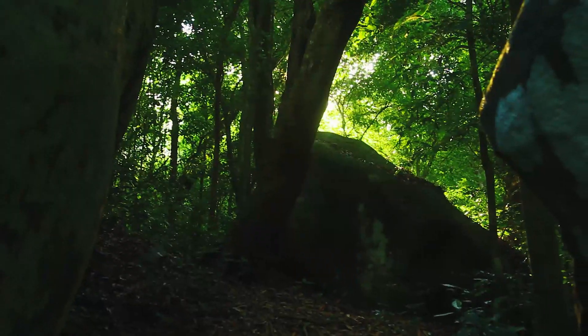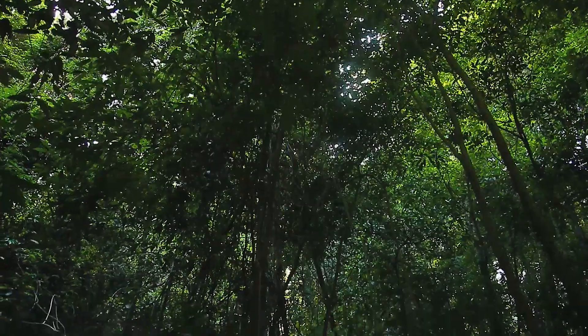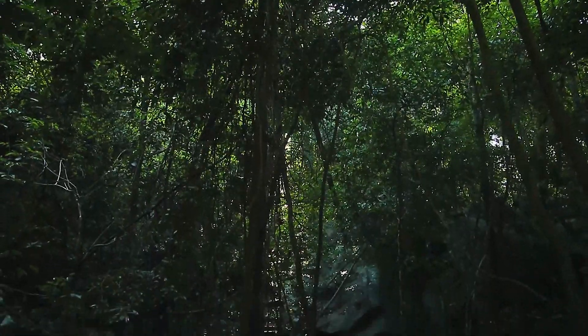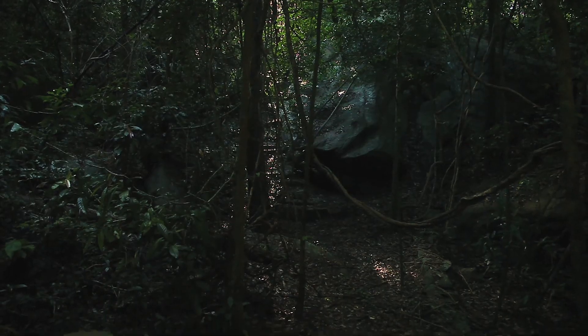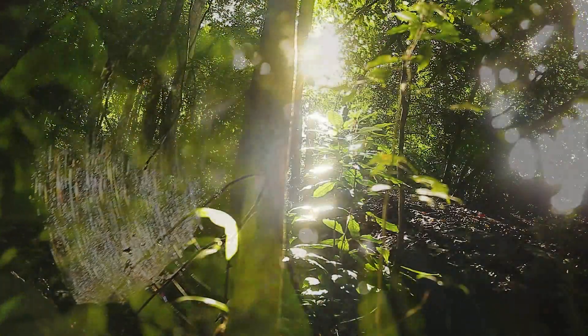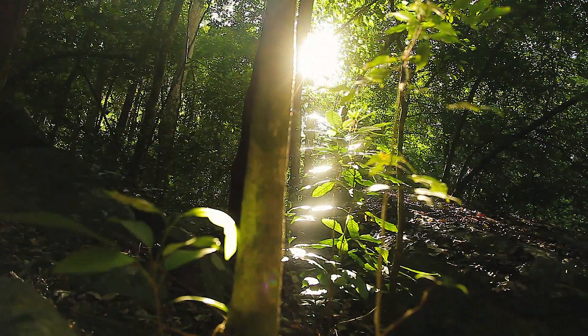The huge forest cover of the area helps to shield the bright sunlight, making the area quite dark even during the day. The forest cover is also home to different species of birds.